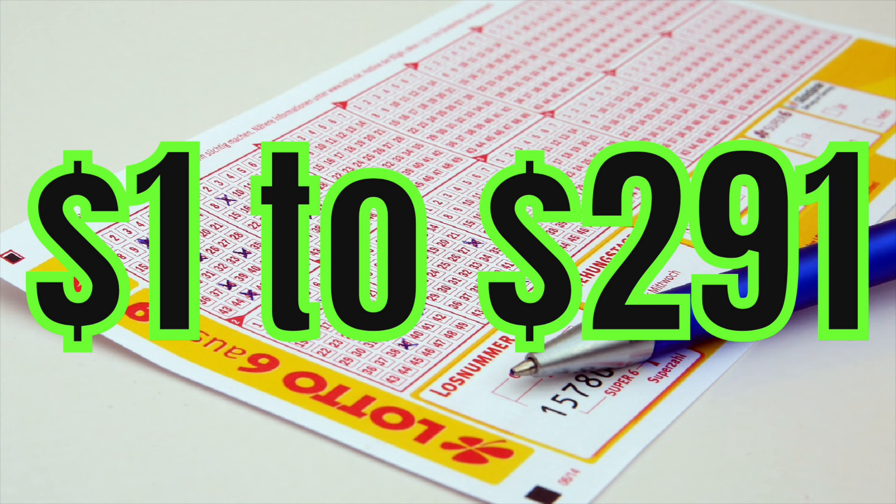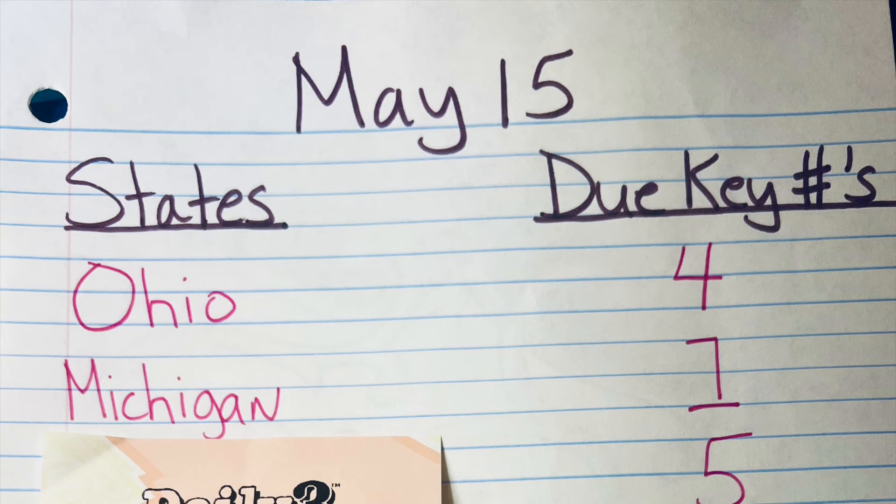I'm really excited about this video. Remember when I won that pick three lottery number 1-3-2? I said I was going to come out with a video explaining exactly how I did that. I know it's been a while — it was back in May — but here it is. This video explains exactly how I hit that number for $291, only spending a dollar.